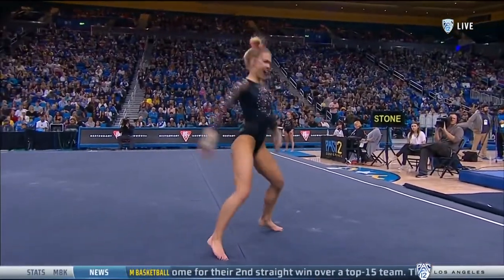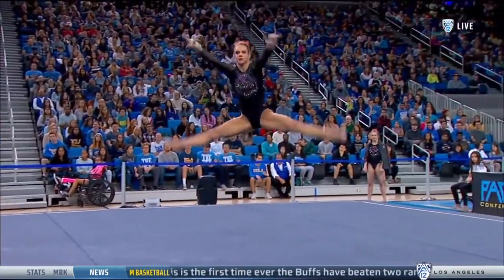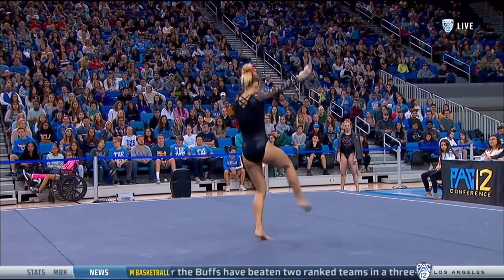Two and a half. Punch front — a little shy but finds the landing. Sometimes you just need to get in the groove of your floor routine, get a couple passes out of the way and then you get to enjoy it.